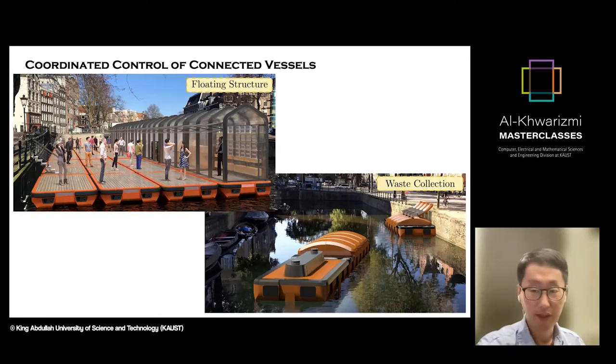Another application is waste collection. The autonomous system can be extended to have an autonomous vessel part and a dumpster part. Once they are put together, it can navigate as a single unit along the canal. We can use the navigation trajectory tracking system to locate dumpsters at a location where people want to dispose of their waste.